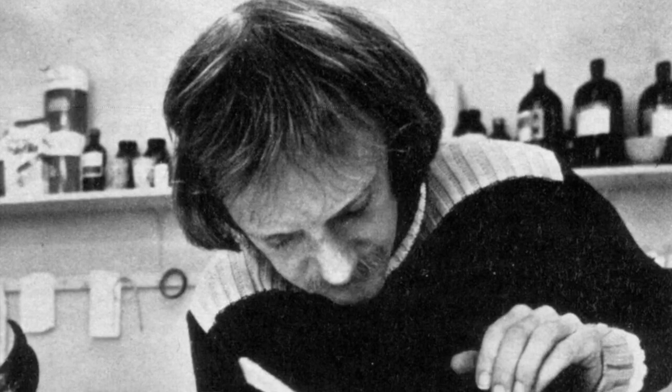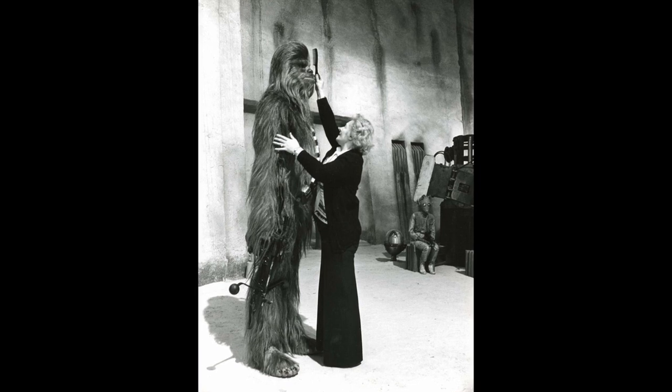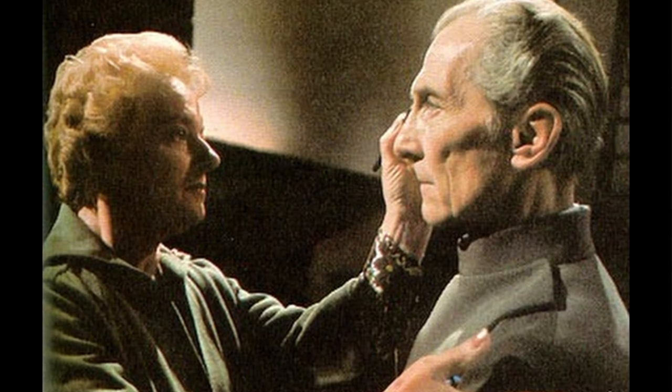Stuart's son Graham sculpted most of the characters that you see in this photograph. Stuart's wife Kay was mainly a makeup artist — she would look after Chewbacca when he was on set and other principal characters like Carrie and Peter Cushing.